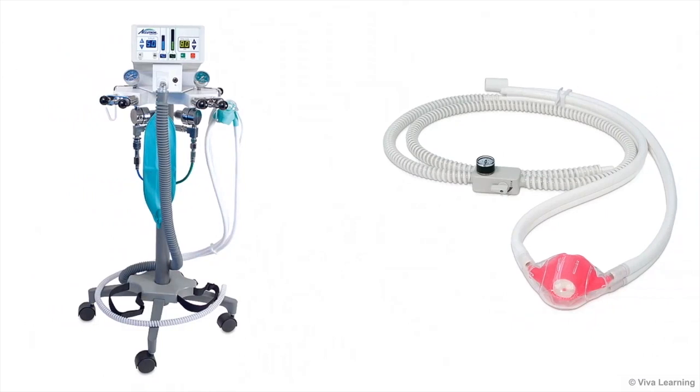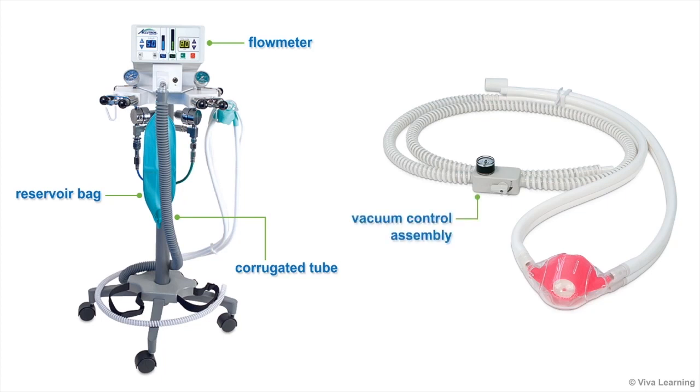This gas delivery and scavenging system consists of a flow meter, reservoir bag, corrugated tube, vacuum control assembly, gas delivery and vacuum tubing, and nasal hood.